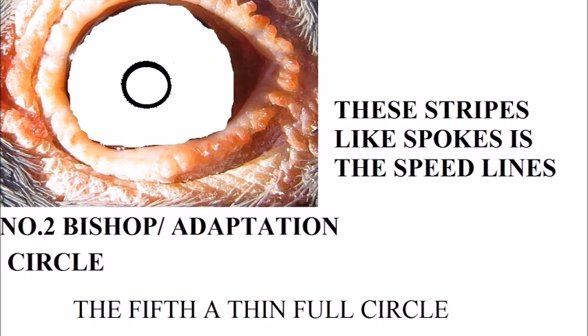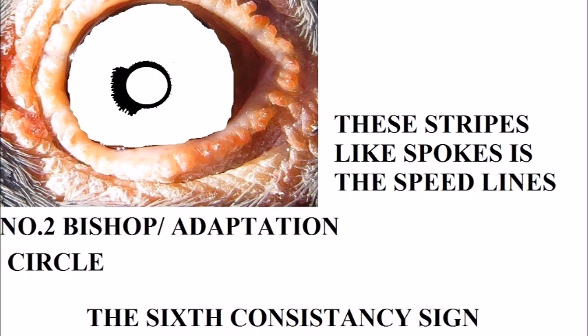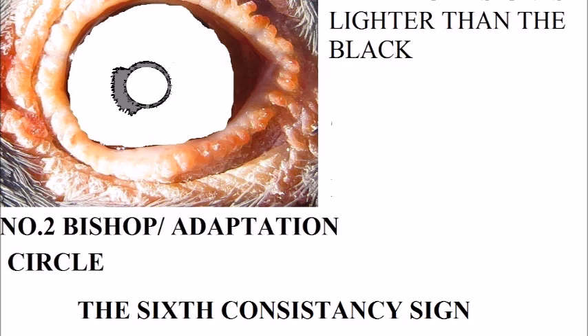Here we have the 6-1, and this is the consistency sign. This is a very good sign to find in a racing pigeon — very consistent. You can race it weekly and you can see it's the dilute on it. It's spiky on the side towards the beak and on the other side it's thin with little spikes around. On this one it's the same sign but you can see the circle going around the other side — these are your distance lines.